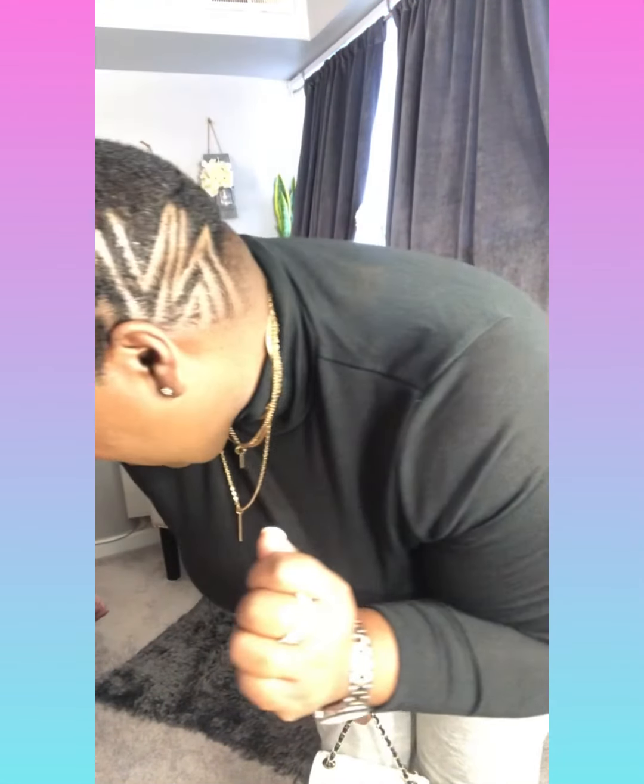What's up YouTube, it's your girl Sasha. I know I've been MIA for about three weeks — let's address the elephant in the room: I did a big chop, going natural. We'll talk about that in another video, but I'm coming at you guys with a styling video.